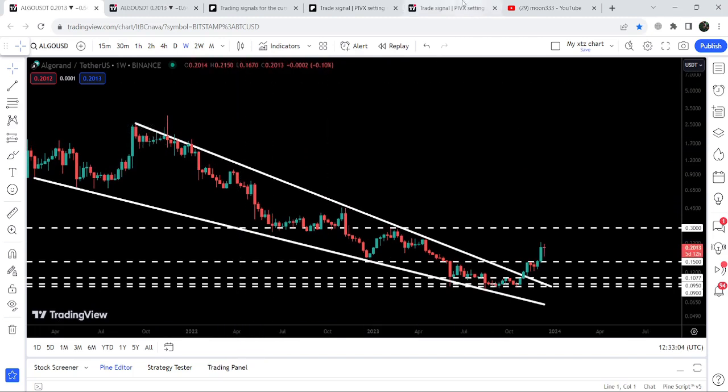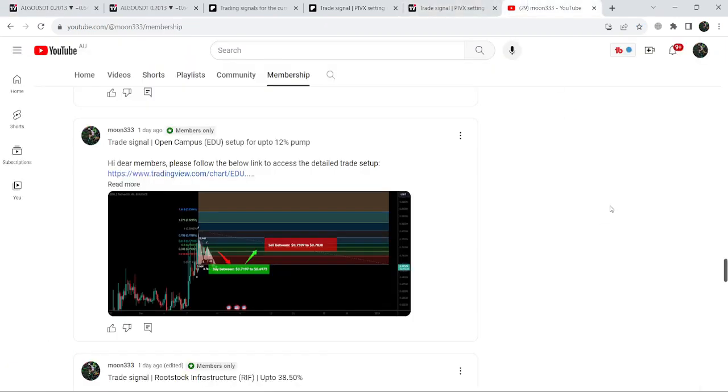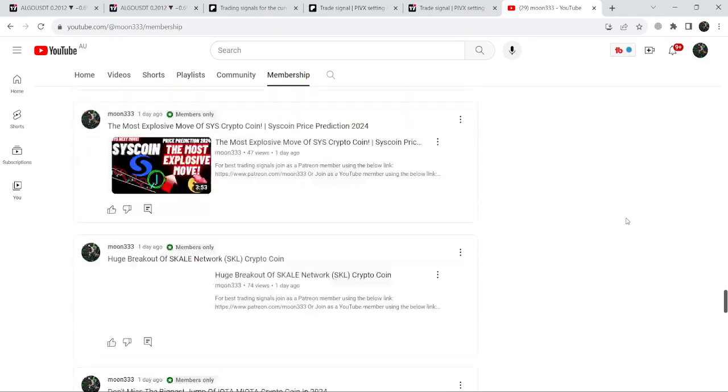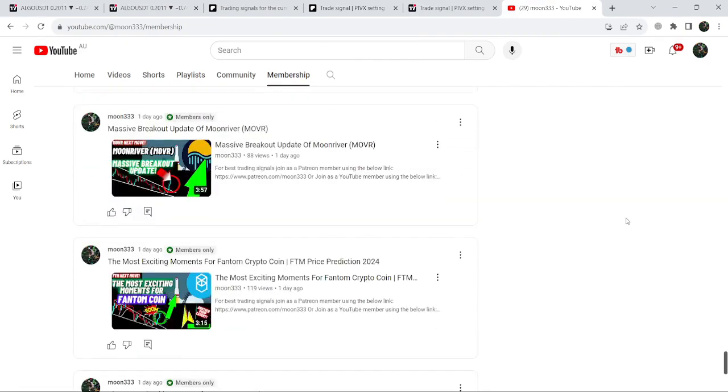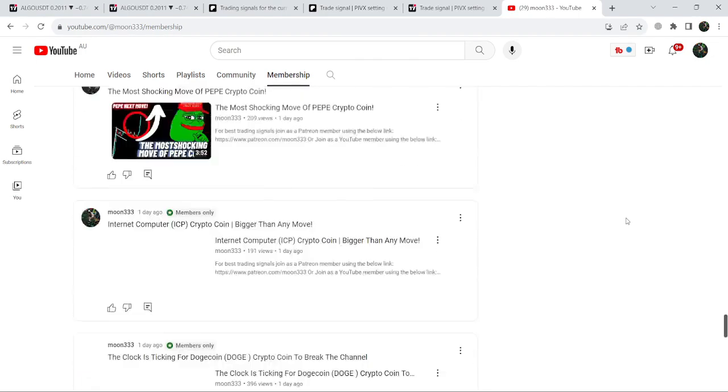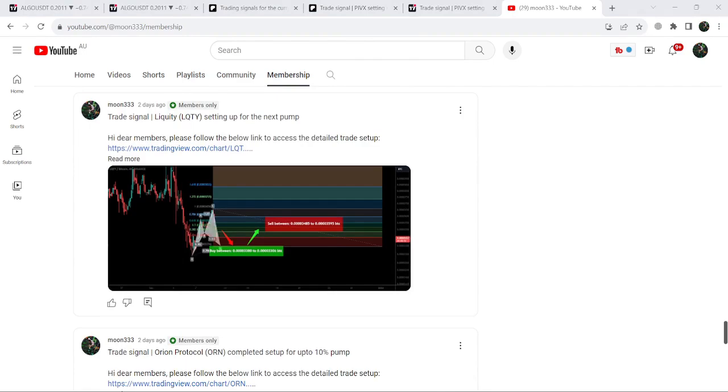That was the update so far. I hope you liked the analysis — do hit the like and subscribe to the channel as well. For more trading signals you can also join me and support me as a YouTube member or as a Patreon member, as I'm sharing different trading signals for you. You can find a link to join me in the video's description. Take care, goodbye.